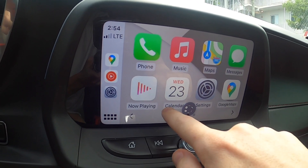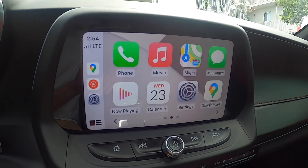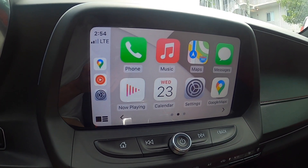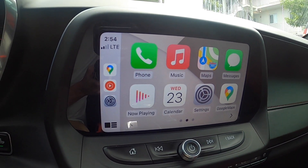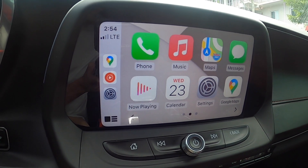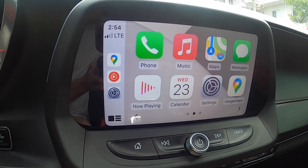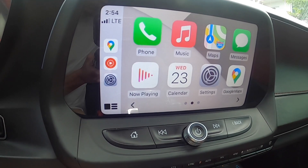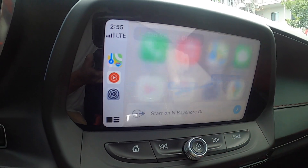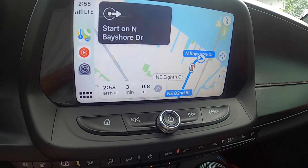With Siri now, you can send an ETA. If you have navigation going in Apple Maps, you can send an ETA to somebody. So here I'm going to open up Maps, type in McDonald's — we're navigating to McDonald's. Hey Siri, send my ETA to Joe.